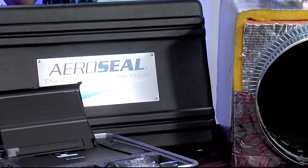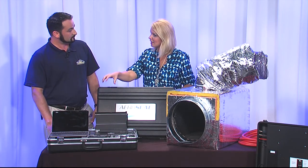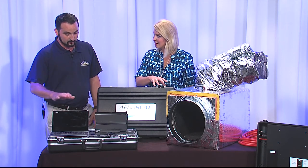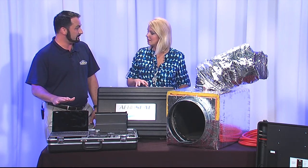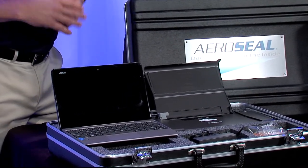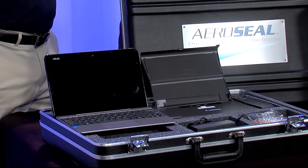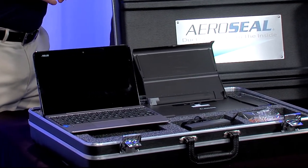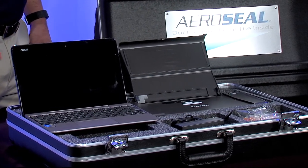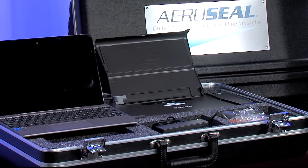The technician brings the AeroSeal equipment into the home, hooks it up to the duct system, and gives a full readout of exactly how much you're losing. Then they go through the procedure and do a post-test, which shows the homeowner how well they've been able to seal the ducts. It starts with a free evaluation — the technician sits down with the homeowner, connects the equipment, and shows the before-and-after results.